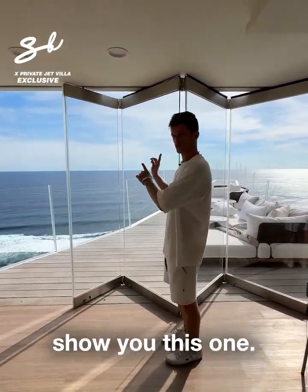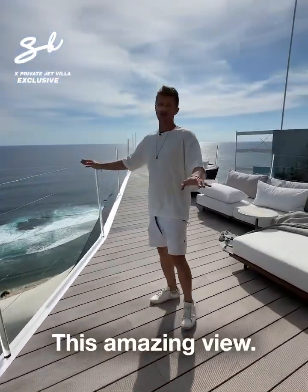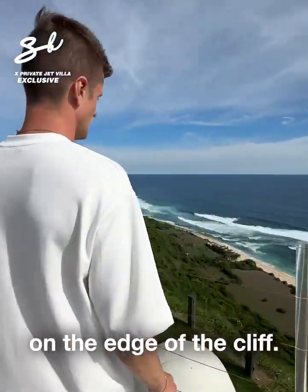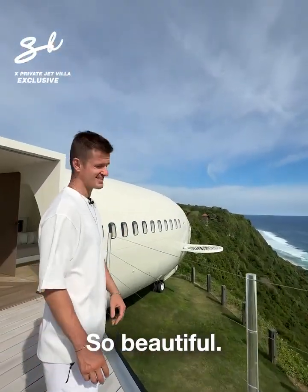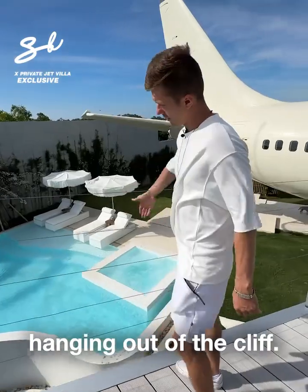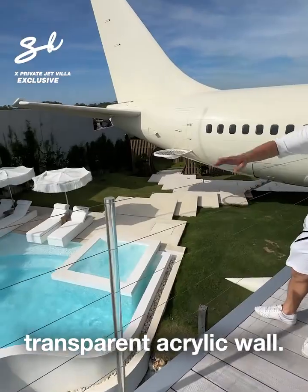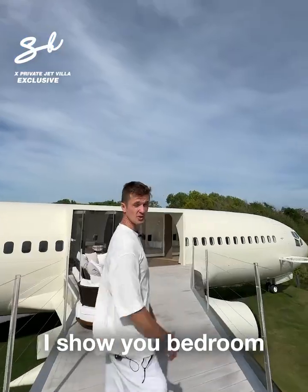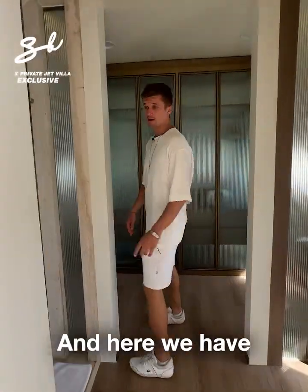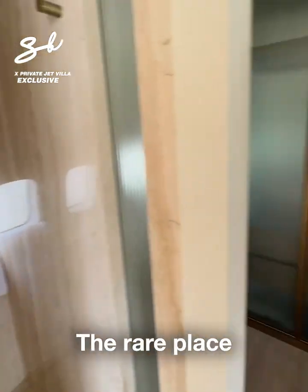First, I want to show you this — an amazing view, 150 meters above sea level, on the cliff, on the edge of the cliff. So beautiful. It's not only a pool, it's also a jacuzzi, and it's hanging out of the cliff. We have glass transparent acrylic walls there.